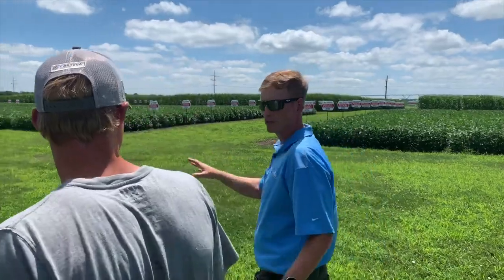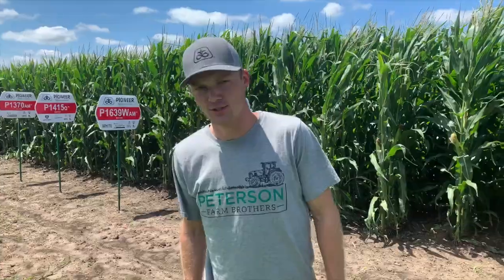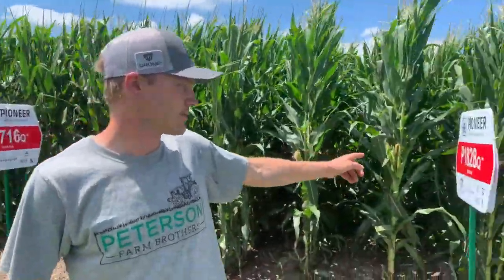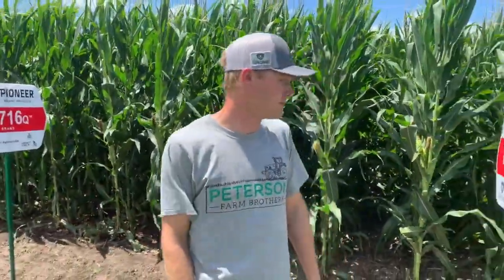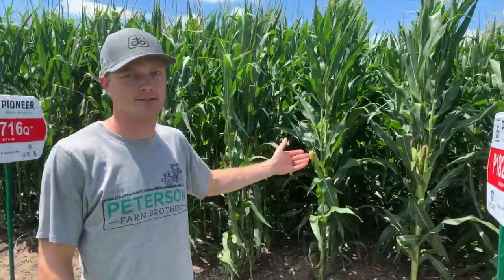Looks like we're here. So we are here at the Chrome test plot, testing several different of their numbers. This 1828Q is the same variety that we have planted on our farm, and we also have one other one, 1244Q, and it looks really good. I think it's taller here than ours is. Can you believe that? A test center has taller corn.